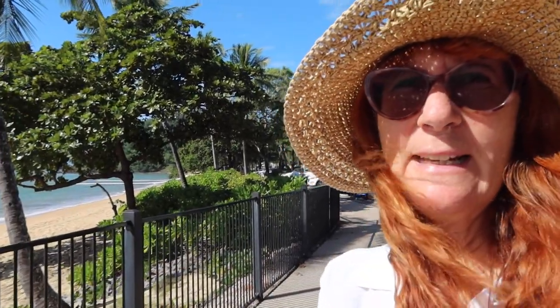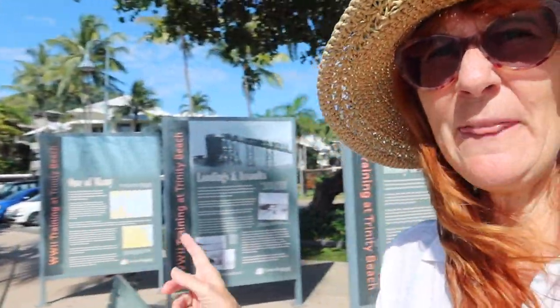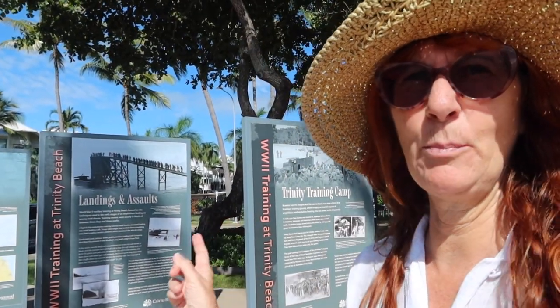Trinity Beach also has a really interesting military history. During the Second World War, troops were stationed near here and used this beach for a lot of their training exercises. You can read all about that on this series of boards here.